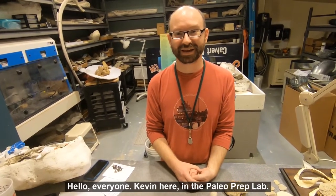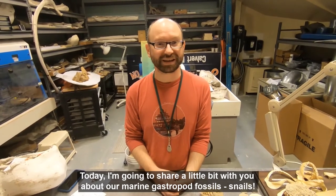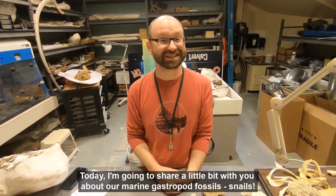Hello everyone, Kevin here in the Paleo Prep Lab. Today I'm going to share a little bit with you about our marine gastropod fossils, snails.